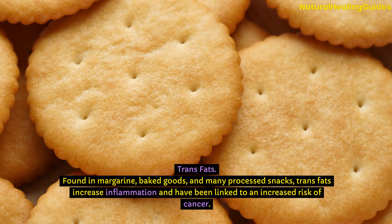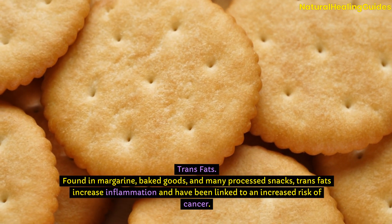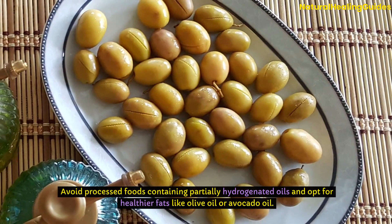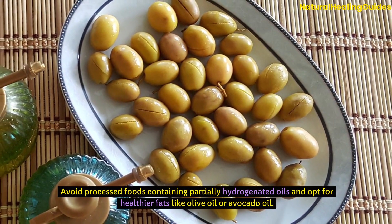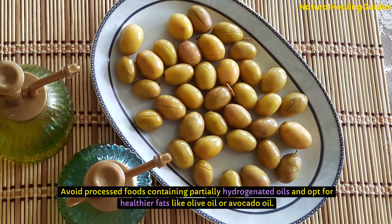Trans fats: Found in margarine, baked goods, and many processed snacks, trans fats increase inflammation and have been linked to an increased risk of cancer. Avoid processed foods containing partially hydrogenated oils and opt for healthier fats like olive oil or avocado oil.